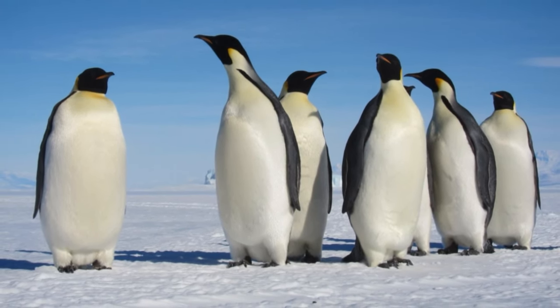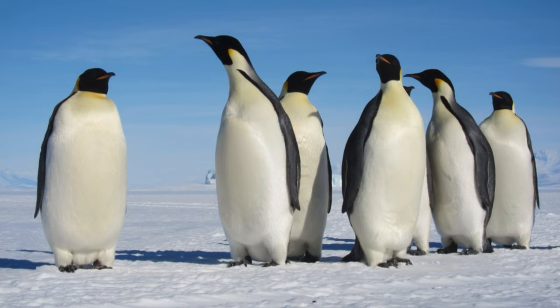Emperor penguins are the tallest and heaviest of all penguins, typically reaching up to 39 inches (100 centimeters) in height and weighing up to 100 pounds (45 kilograms). They get their name from their dramatic black, white and yellow plumage. Emperors spend most of the Antarctic summer diving for fish, crustaceans and krill.